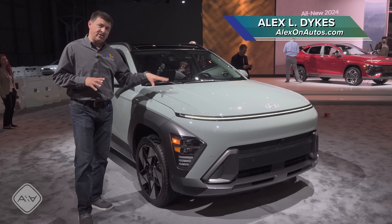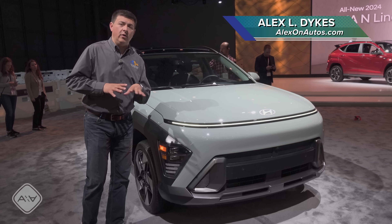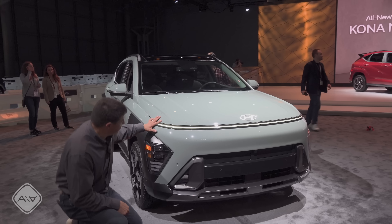This is not their smallest. We actually have the Venue in the United States still, and that's why the Kona has grown in this generation. It has also become much more distinctive.